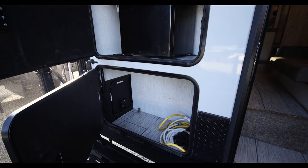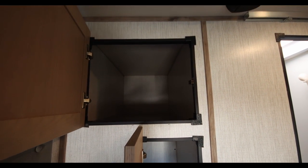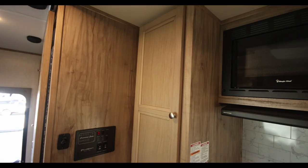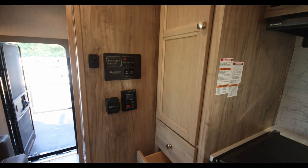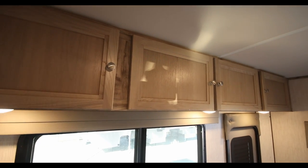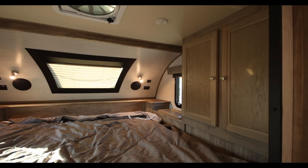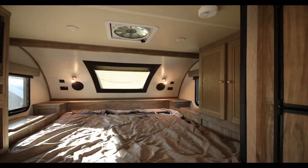And that great storage continues inside. Right as you enter the camper, you have two super deep cabinet spaces. And on the other side of the bathroom, you have another super deep storage area with adjustable shelves. There is more cabinetry located over the couch, and then even more storage on both sides of the bed. So no matter what gear you're bringing with you, we're sure you'll have a place for it.